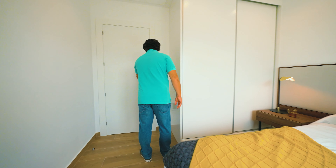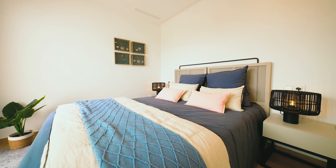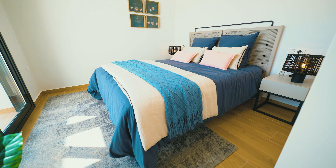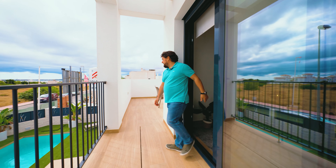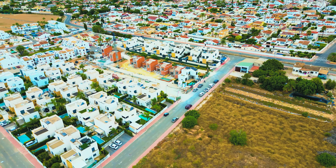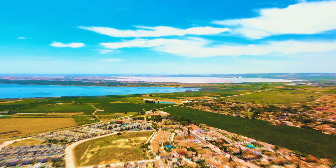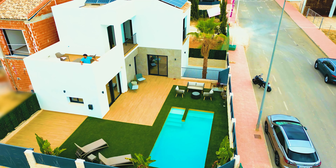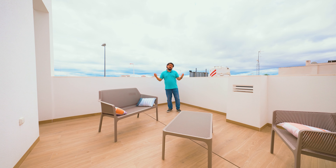Let's go and see bedroom number three. And what would be a Spanish villa without a sunny terrace? A great place to enjoy the sunshine this region gives you.